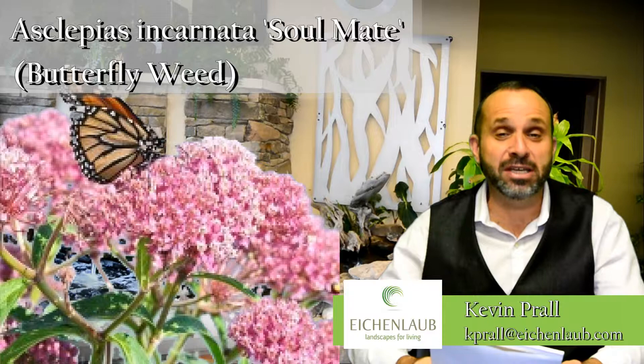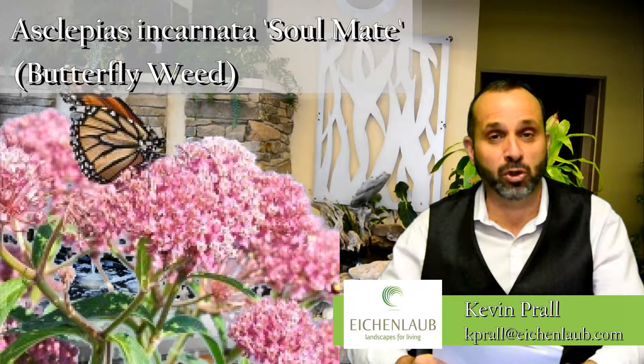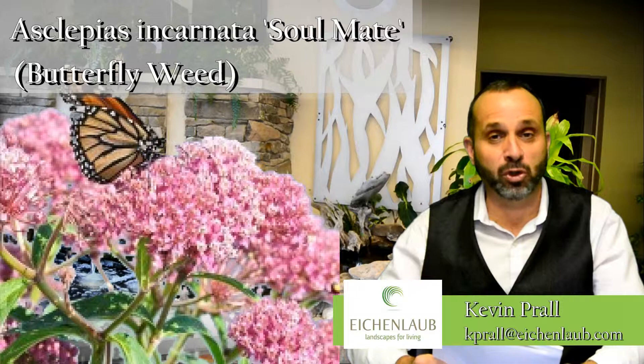Hi, Kevin here once again talking about more great plants for the Pittsburgh garden. Here's a really good perennial for all you butterfly lovers out there. This one's botanical Latin name is Asclepias incarnata and the cultivar is called Soulmate. It's different than the other butterfly weed perennials in that this one blooms with a pink flower instead of your typical orange. Great for attracting butterflies.